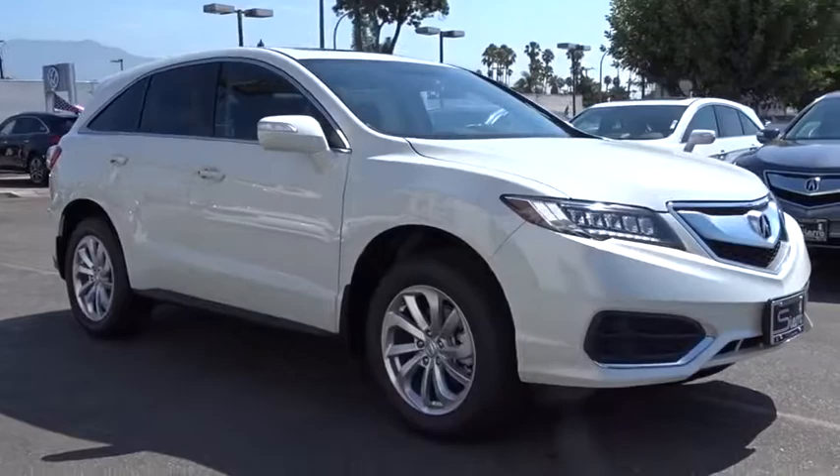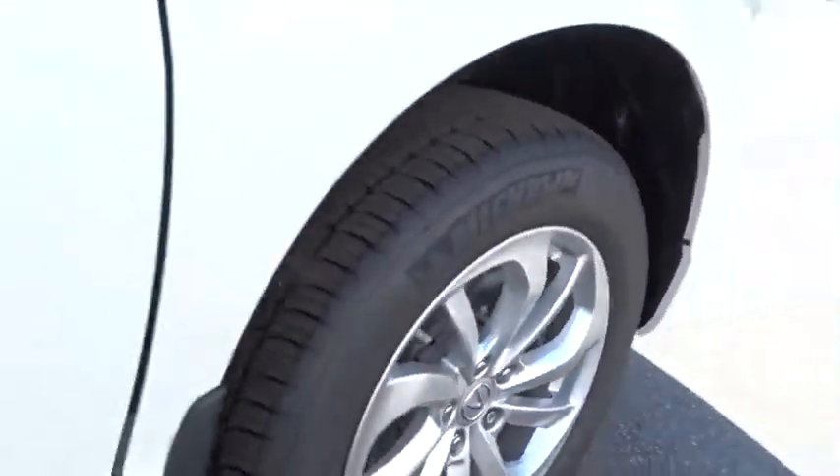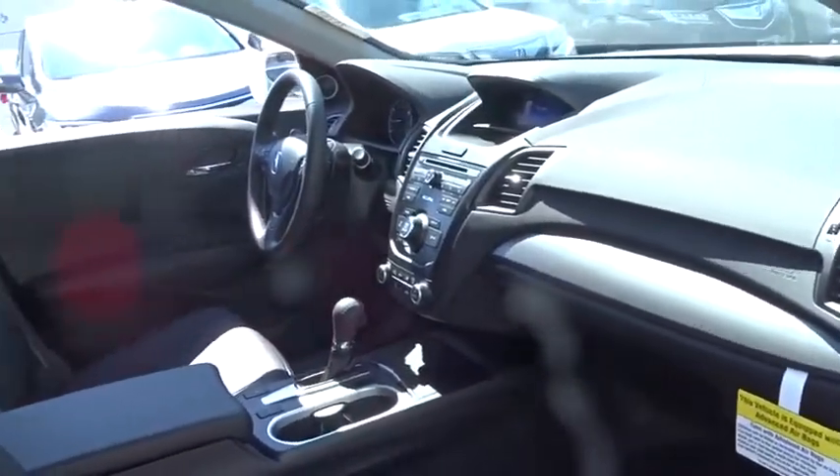Stability control, traction control, keyless entry, steering wheel audio controls, anti-lock braking system, power liftgate, power passenger seat, backup camera.